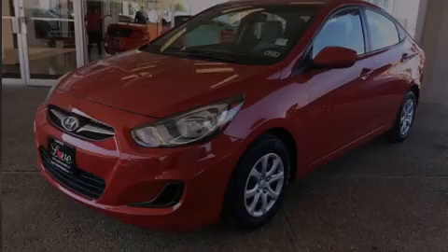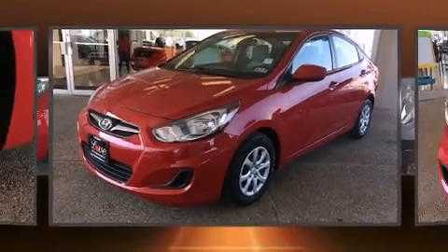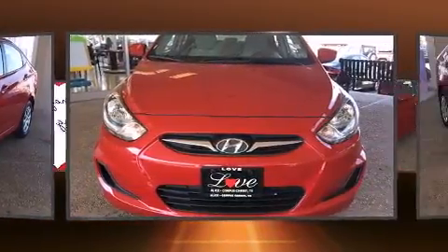Introducing the 2014 Hyundai Accent. This four-door, five-passenger sedan just recently passed the 40,000 mile mark.